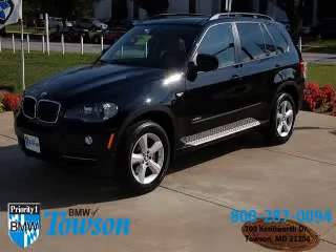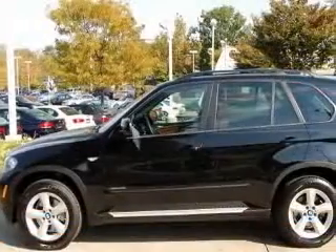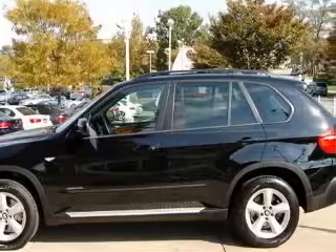We are proud to present this excellent 2009 BMW X5. This X5 has a six-cylinder engine and an automatic transmission.